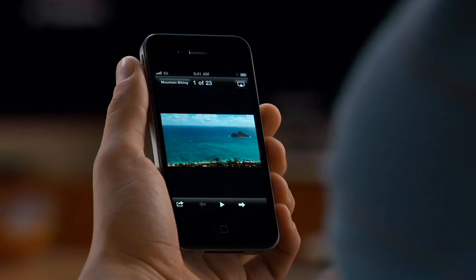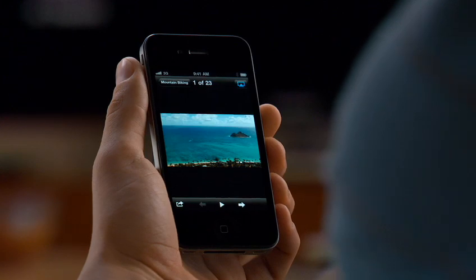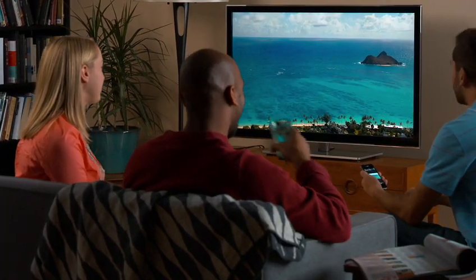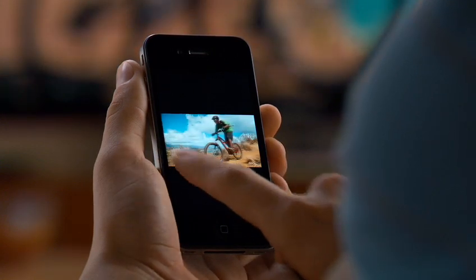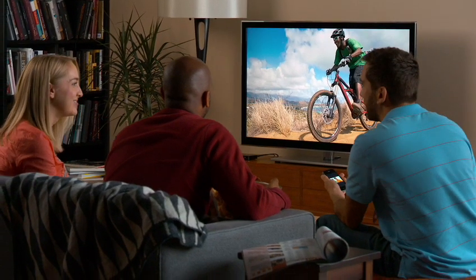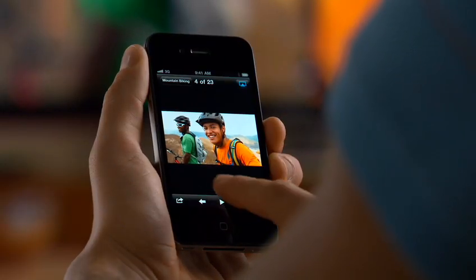Imagine you just shot some photos on your iPhone and you want to show your friends. With AirPlay, everybody in the room can enjoy them together. You flick through your pictures like you've got them right in your hands, only you see them on your HDTV. You can even watch a photo slideshow.